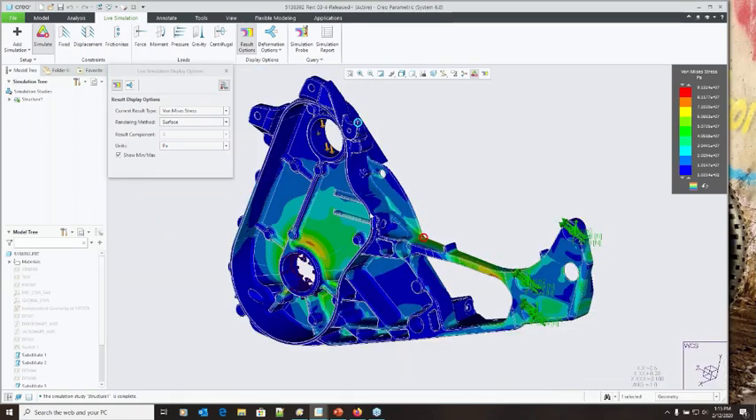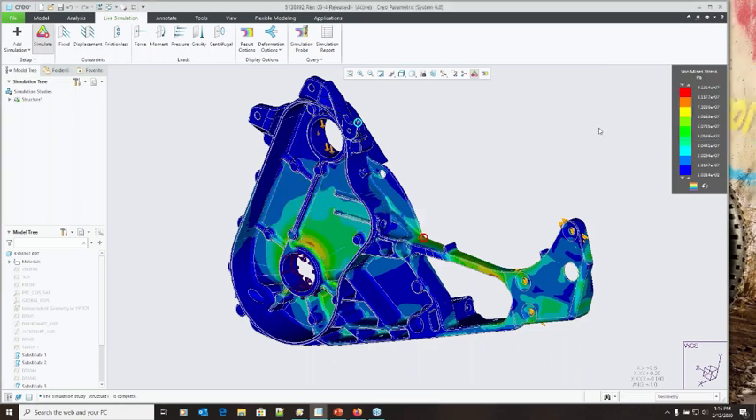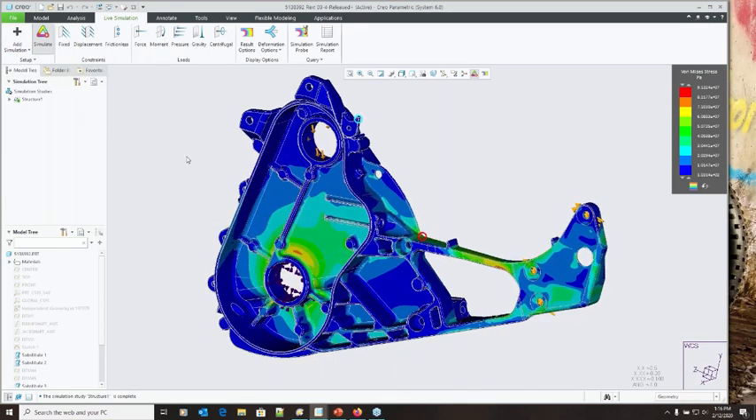I can place a probe at any location to get results and save that measurement — similar to saved analyses from other measurements. Different analysis types are available: linear static, thermal, and modal analyses. Importantly, I don't need to worry about creating a mesh — the software handles that automatically as I make design changes. The difference between this and Creo Simulate becomes clear when you want to evaluate different design options quickly.